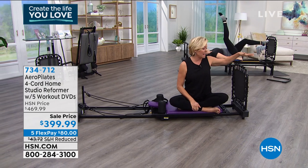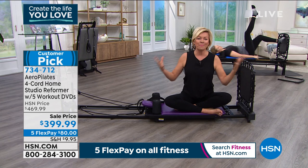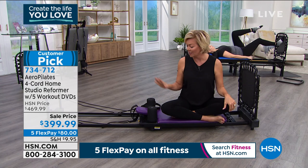This is the Aero Pilates Four Cord Reformer system that has changed lives. I'm not talking just about weight loss. I'm talking about injuries that have been healed, and I'm talking about stretch and mobility and living your life more gracefully through a very gentle movement called Pilates.